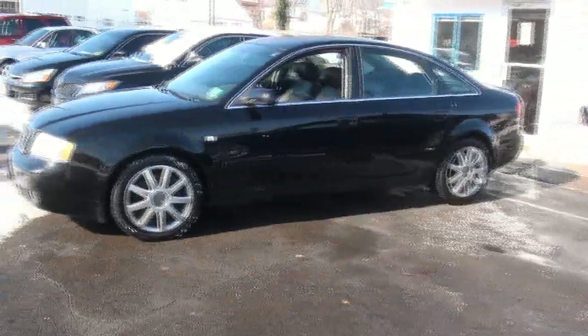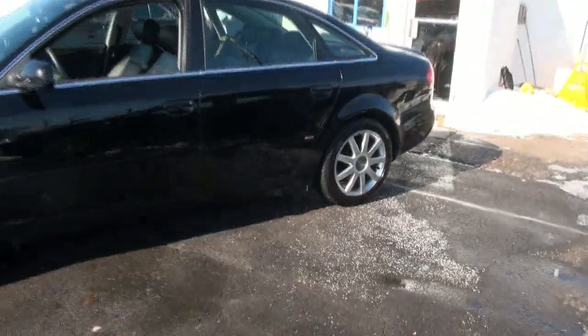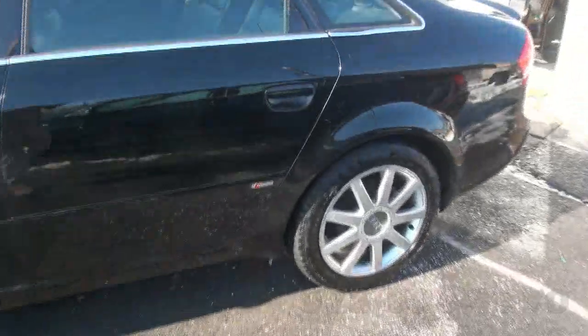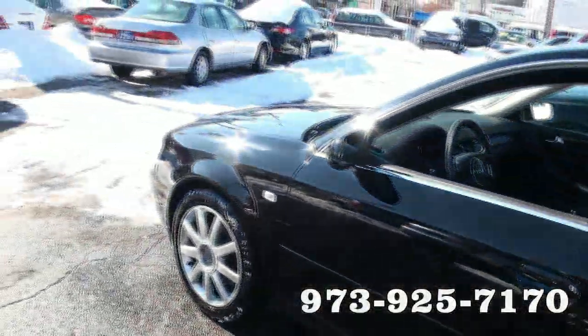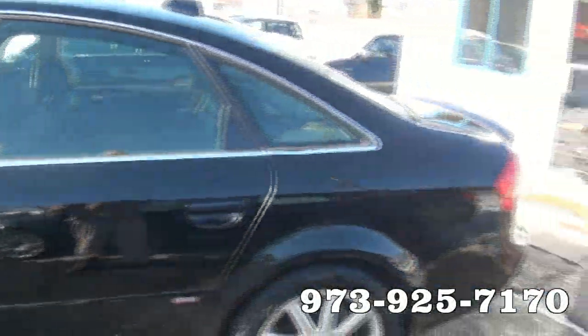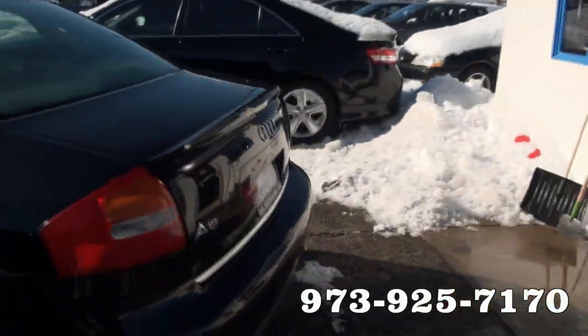It has RS6 and RS4-inspired alloy wheels and that S-Line badge right there at the back. The S-Line on this particular model actually increased horsepower this last year from 250 from the twin turbo up to 265. So that extra 15 horsepower, and it also has a rear spoiler.